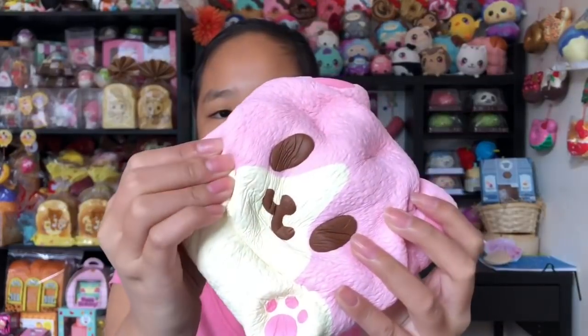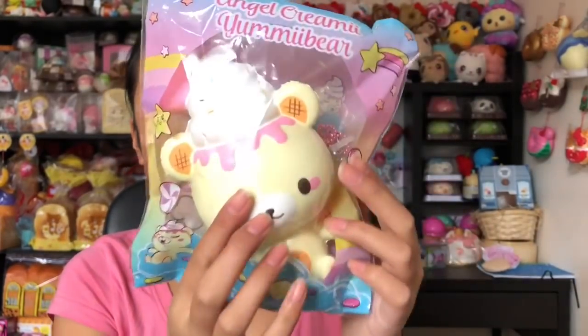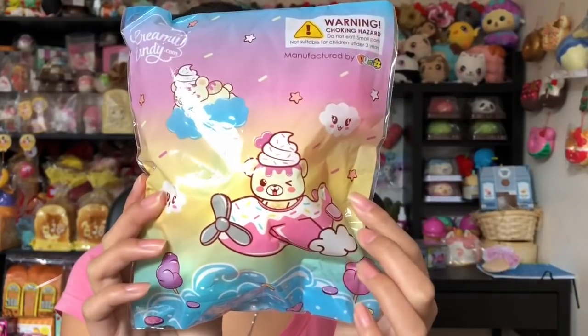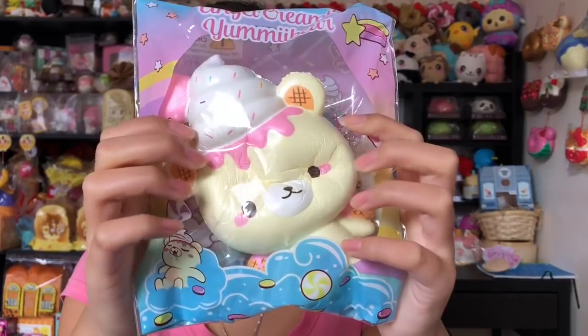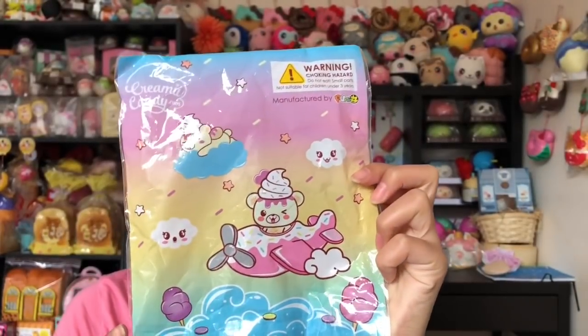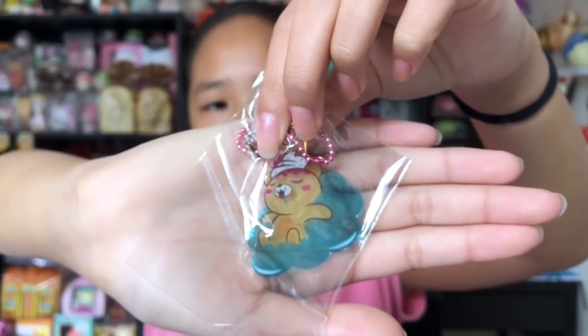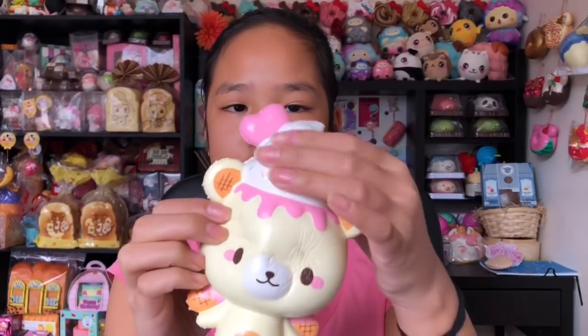Next we have this yummy bear and it's an angel creamy yummy. It's so cute. Here's the back of the packaging — such cute packaging — and this squishy is so amazing. I can also smell it. It smells so good guys. I guess this is what heaven looks like because this is an angel creamy yummy bear. This is a little charm and it smells so good — like flowers I guess. Here's the squishy, it's so squishy.